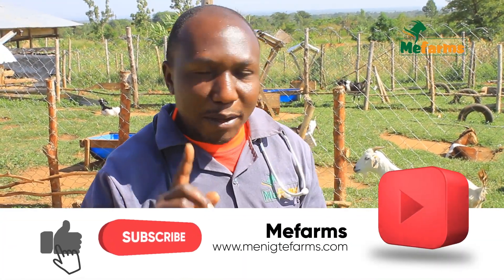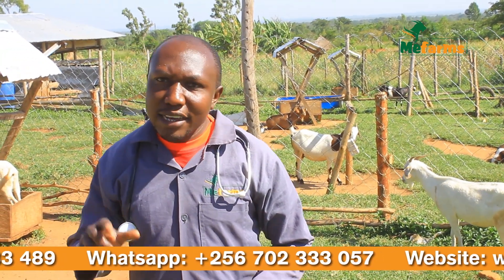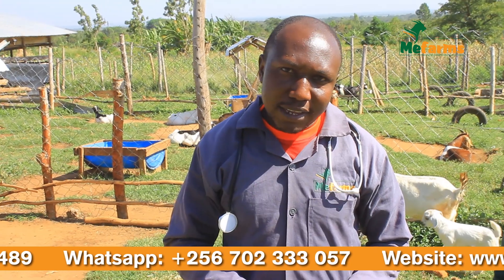Dear farmers, thank you for watching. For more educative videos, don't hesitate to subscribe to our YouTube channel. Come visit our farm here in Uganda. Thank you.